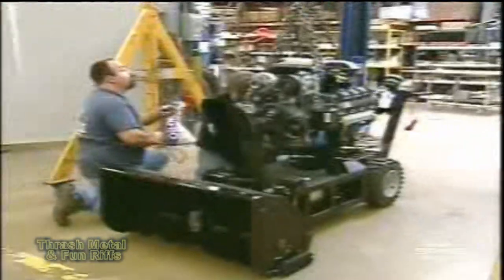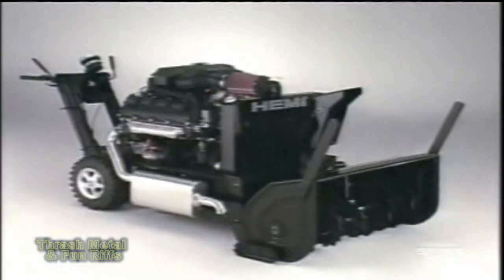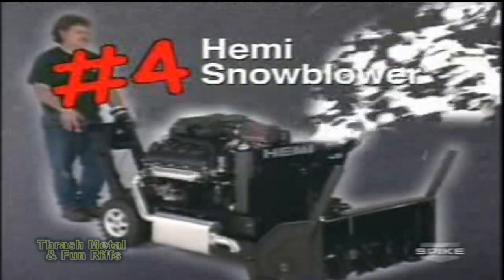A Detroit, Michigan dude was tired of digging out his driveway with a candy-ass snow blower. So what does a real man do? He drops in a Hemi. 'I spent a good part of my winter shoveling the driveway, so it seemed like a really easy inspiration to slap a Hemi on the snow blower and blow the snow into the next street.' This 345-horsepower monster blaster comes in at number 4.